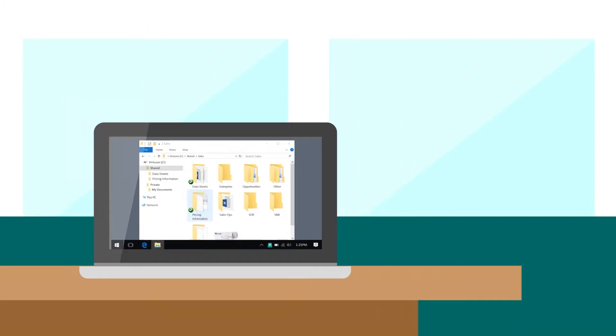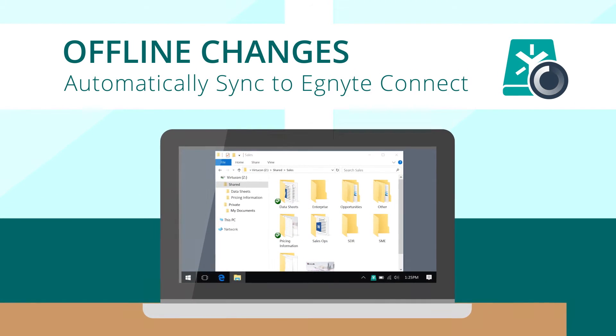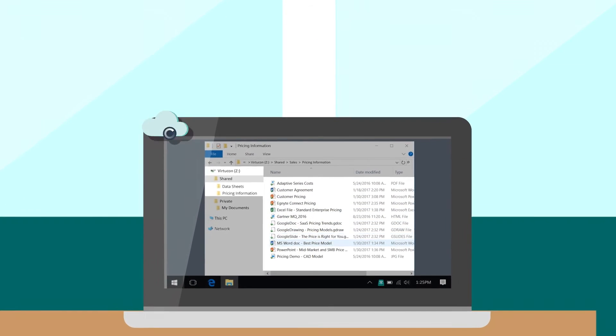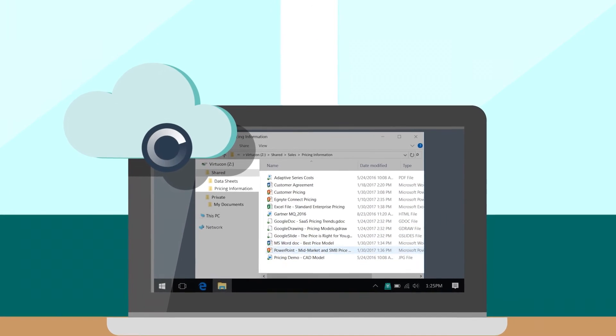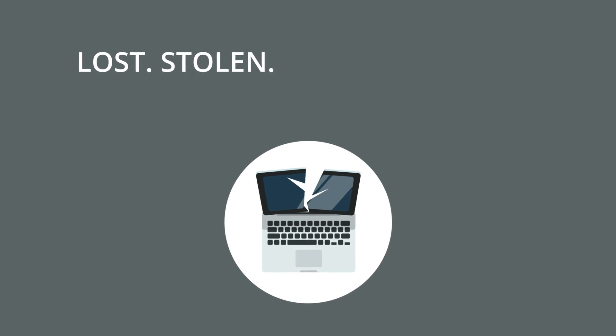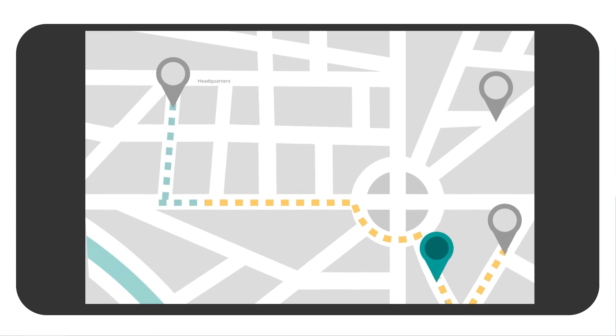Now that Jamie's back online, the file that she edited while with the customer automatically syncs to the cloud. And since Jamie saves all of her desktop folders with Ignite, her content is also backed up in the cloud. So it's still available if her computer is ever lost, stolen or damaged, or if she wants to work on her files from her home computer.